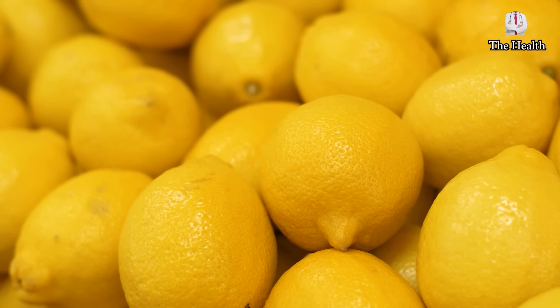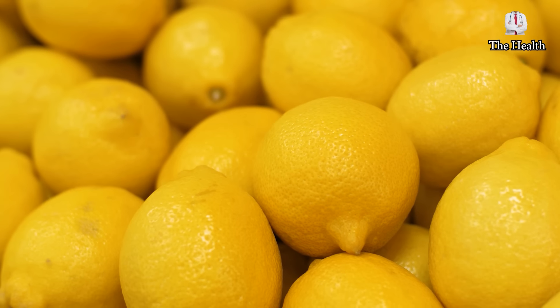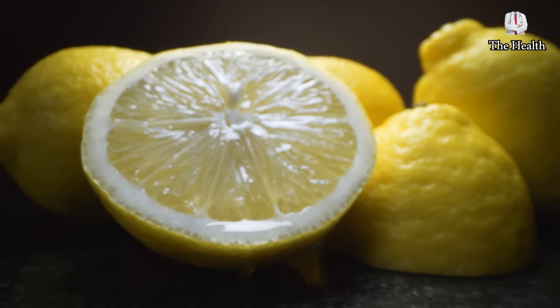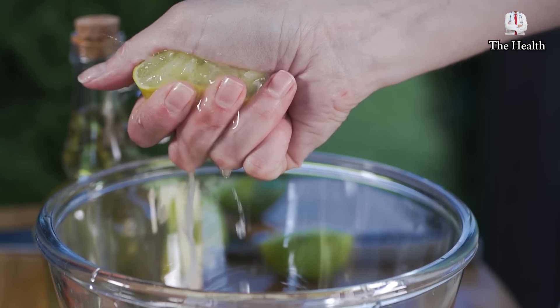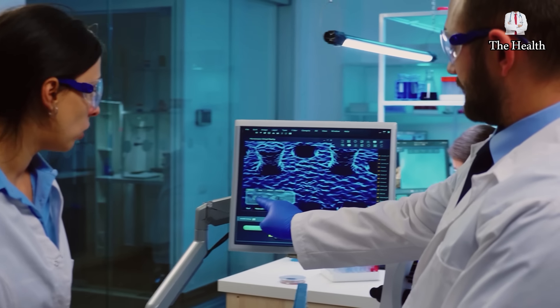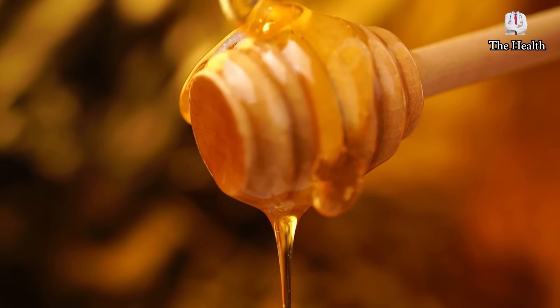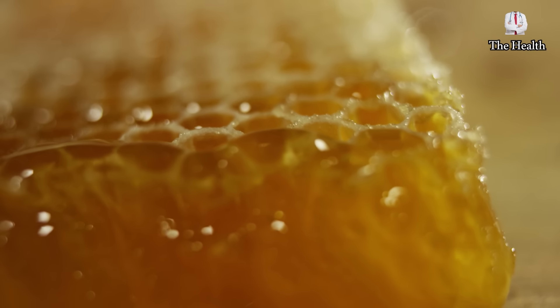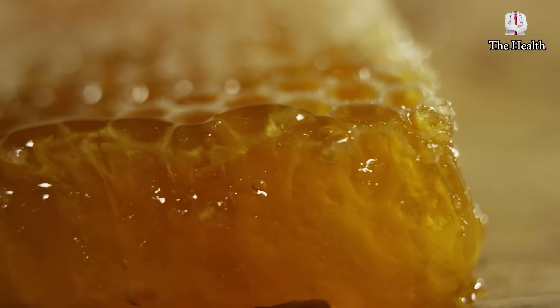Lemon is one of the most famous citrus fruits known and found in every home, and although it has an acid taste, it produces alkaline byproducts that are beneficial to the body once it is metabolized, and its effectiveness in resisting many diseases has been proven in many research studies. Honey is added with lemon and olive oil for its many advantages, the first of which is its sweet taste, as it is a natural source of glucose.